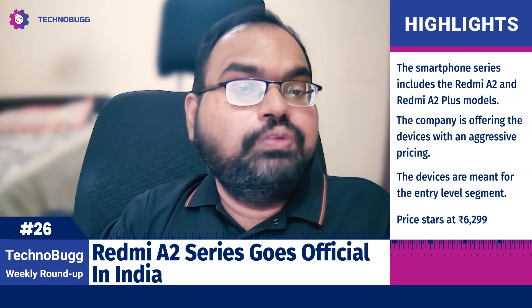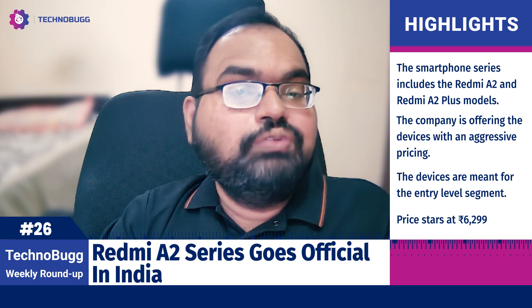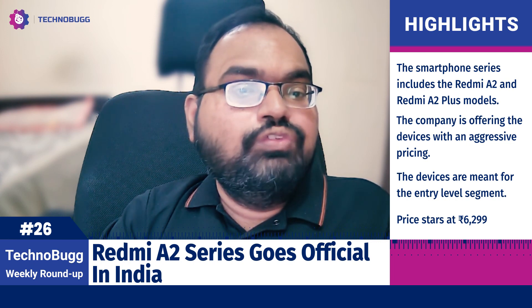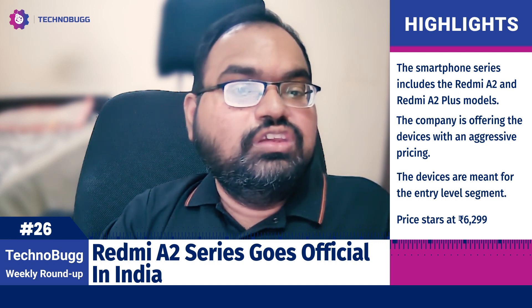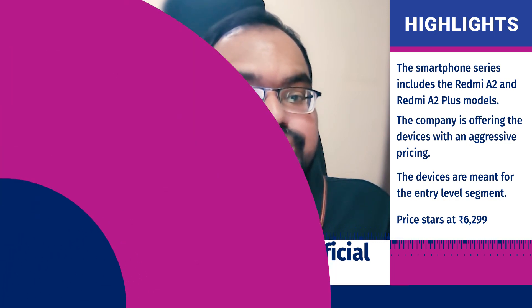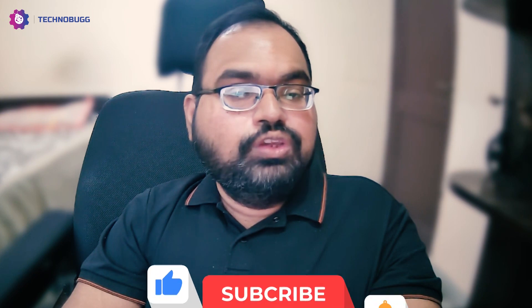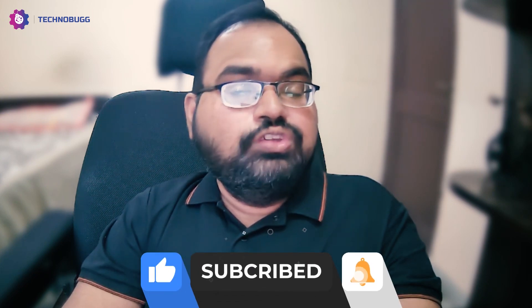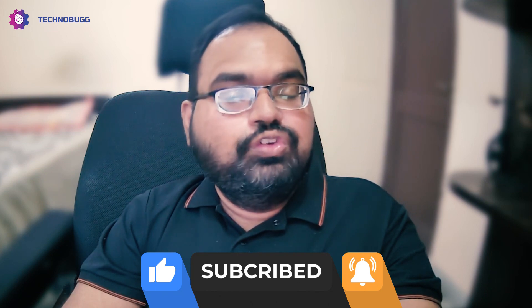Lava has launched its new Lava Agni 2 5G smartphone in India, which has a premium design — a glass sandwich body, curved display, and a circular camera module. The display is a 6.5-inch panel with Full HD resolution and a 1080 refresh rate, with HDR10 support.